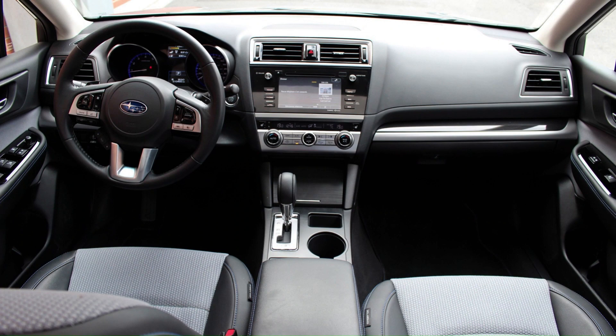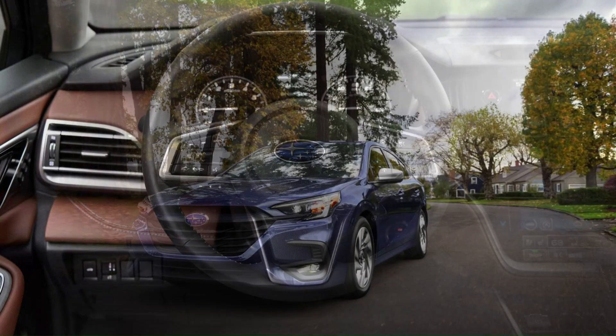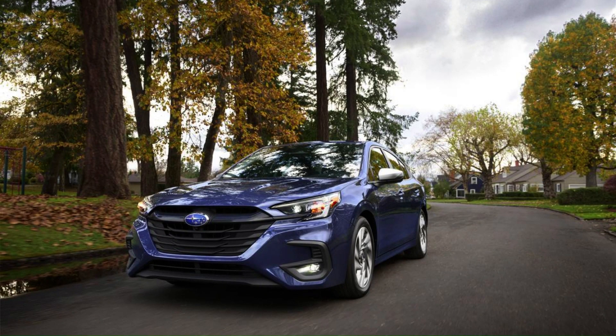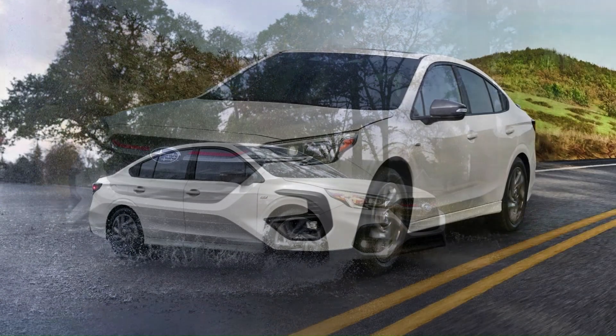Legacy 2.5i Limited and 2.5i GT Spec B and Outback 2.5i XT Limited models have a 243-horsepower 2.5-liter turbocharged flat 4. The top Outback 3.0 R LL Bean Edition gets the smooth 245-horsepower 3.0-liter flat 6 engine. The Legacy 2.5i GT Limited Wagon and 3.0 R LL Bean Edition have a standard 5-speed automatic transmission.